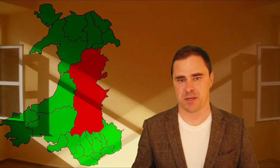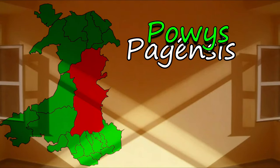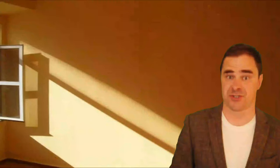Powys is the biggest county in Wales and it's really lowly populated. There are two possible elements here. The first one obviously comes from Latin for provincial countryside — 'pagensis'. That W-Y-S ending does denote people in Welsh. So what we have is Powys: the people of the countryside.